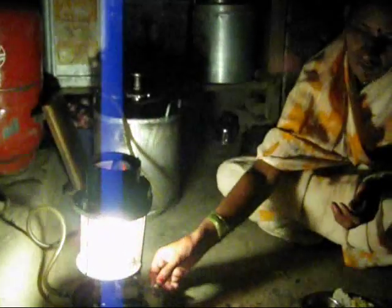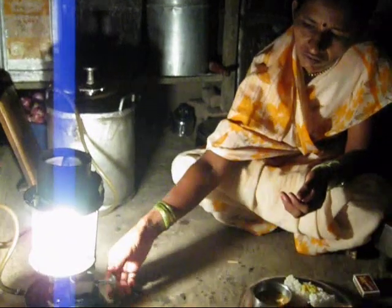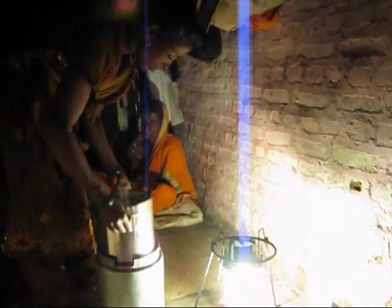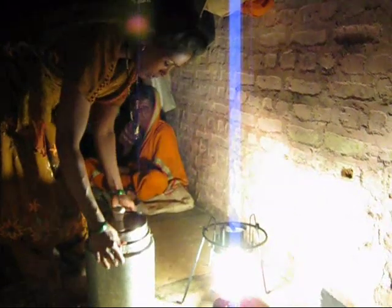With a flip of the valve, the kerosene flows into the tube which evaporates it and combusts in the burner. The light output is around 250 to 300 watt equivalent. Once the land stove is lighted, the rice,